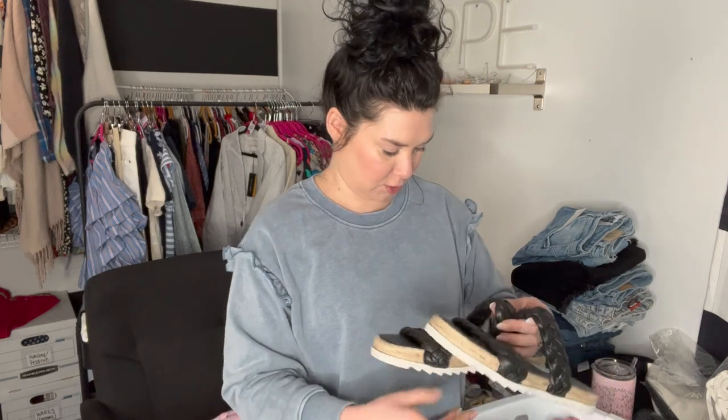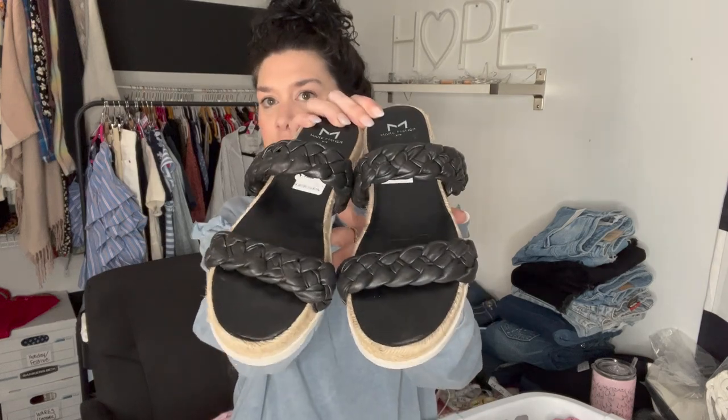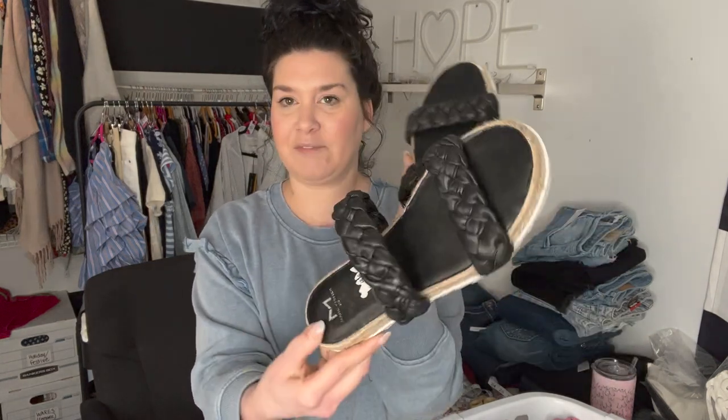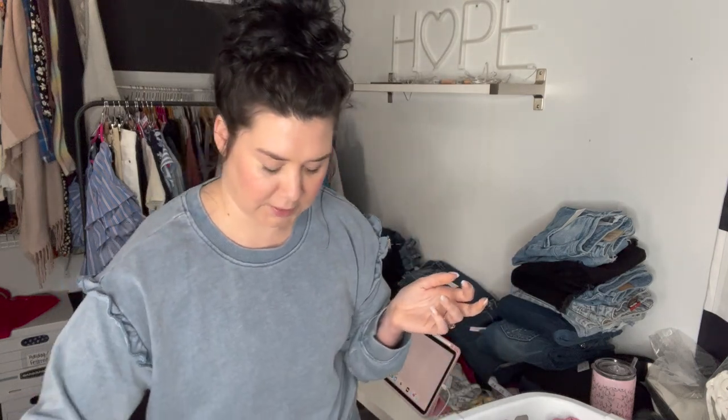Then these are Marc Fisher — there are two of these in here. These are a size eight. Retail value is $150 on these braided espadrilles. They have the tag, but you can tell they were probably worn around, maybe in the store or maybe they were returned. Not sure, but they're in excellent condition.